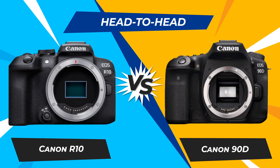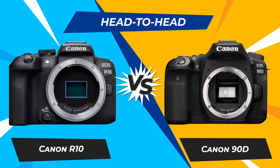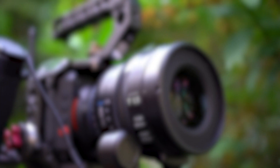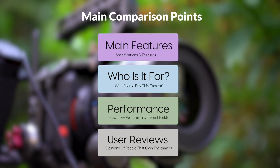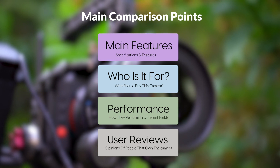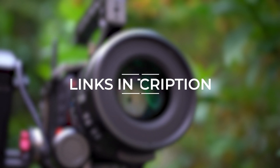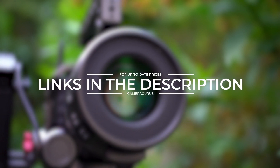Today we are going to compare two popular cameras, the Canon R10 and Canon 90D. We are going to take a look at their features, who they are for, how they perform in various use cases, user experiences, and which one is the right one for you. Links to both of the cameras will be listed in the description below. Let's get started.